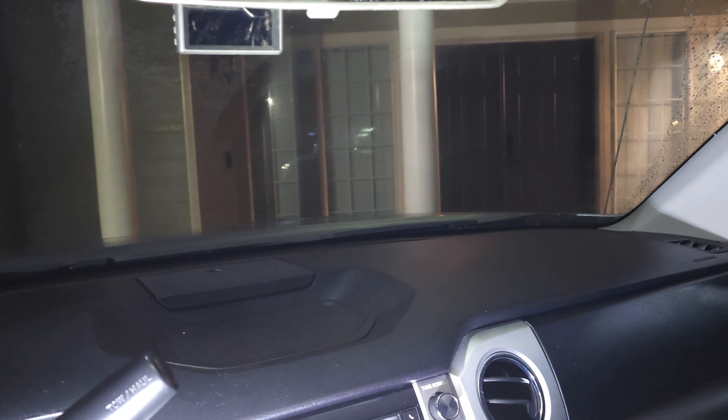I didn't get all the residue off there I guess, but I just wiped it down. I also did half my windshield. So you can see this half is pretty foggy and the other half is not. I just took the wipes and wiped it over there — you can definitely see the difference between half my windshield and half my mirror as it's getting fogged up a little bit in here.